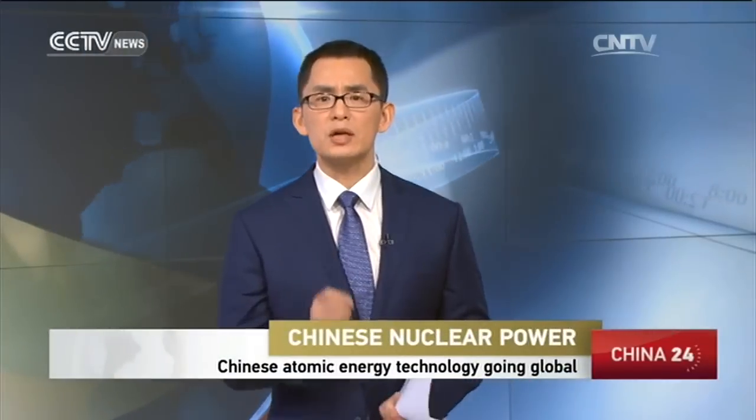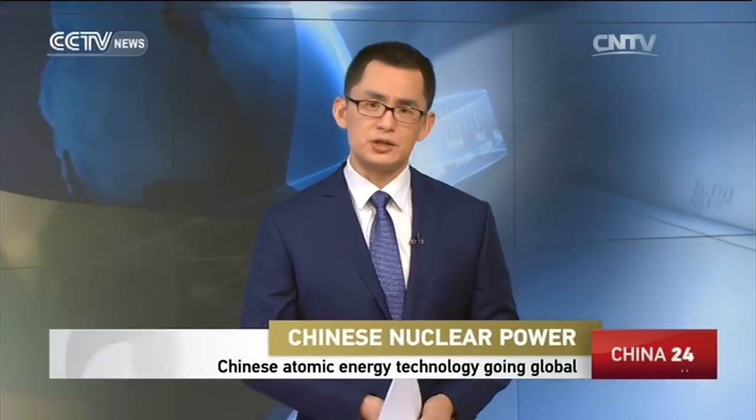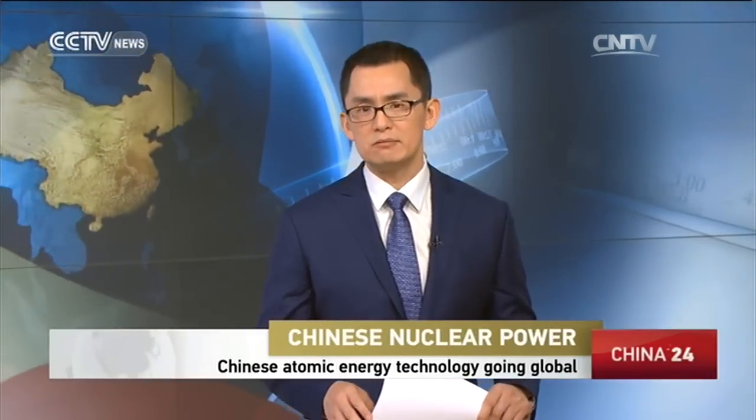Behind all of this is China's technology. China has built the first demonstration reactor for its homegrown generation three nuclear power technology called Hualong-Wan. The project is seen as part of an effort to ease the country's power shortage and cut greenhouse gas emissions. Zhang Yibin brings us more.